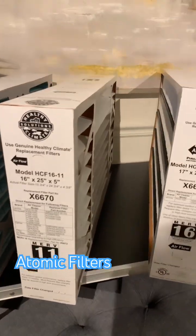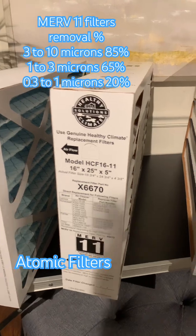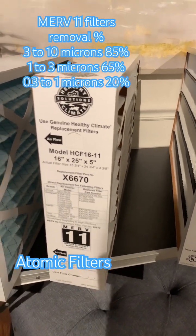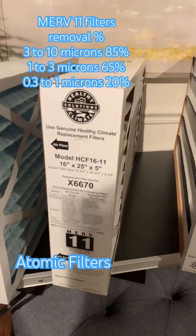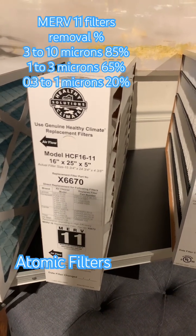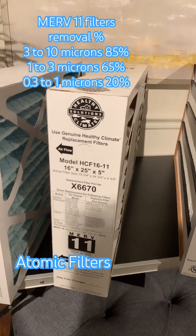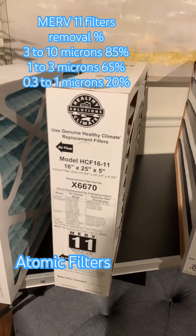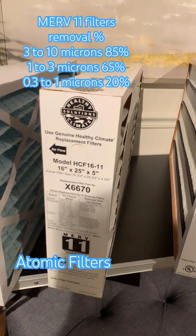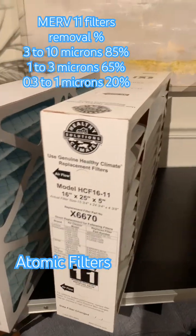On the level of 3 to 10 microns, those are the larger particles like dust and pollen. MERV 11 will filter about 85% of those particles. When you go to the smaller particles from 1 to 3 microns — those can be things like pet dander that can cause issues for allergies — MERV 11 will filter 65% of those particles.